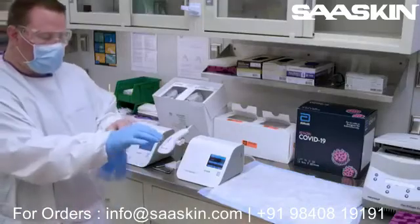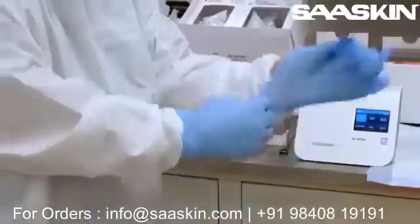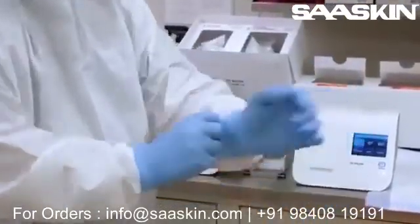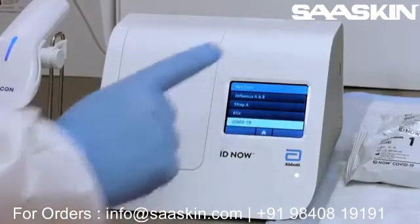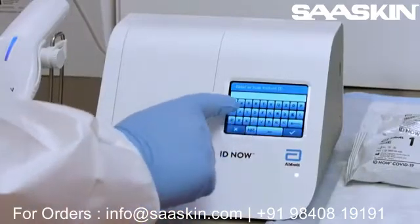The specimen is then transported to the IDNow instrument. First, the operator puts on a clean pair of gloves. The operator then selects Run Test, then selects the required test. When the prompt appears, the operator enters the patient ID.